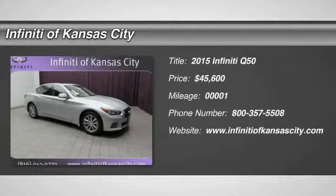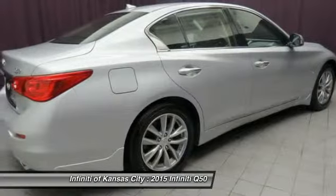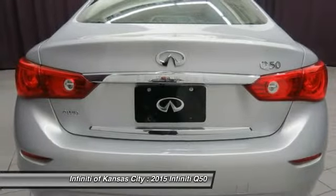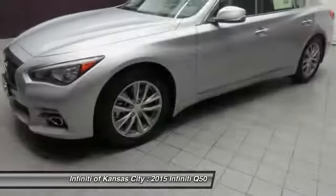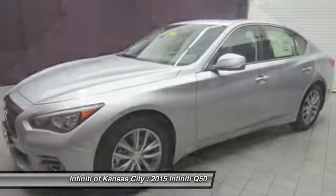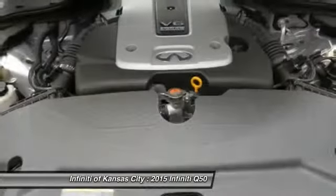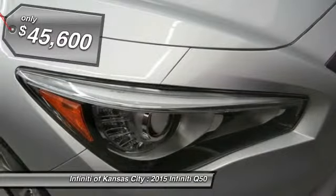The 2015 Infiniti Q50 has elevated design expression by breaking all the design rules. Along with the signature appearance, it also comes with power. The breathtaking performance of Infiniti's Q50 engine leaves nothing to be desired. The engine block is crafted out of aluminum alloy to help reduce weight and increase responsiveness, giving you incredible power and a truly thrilling drive. And is priced below $50,000.